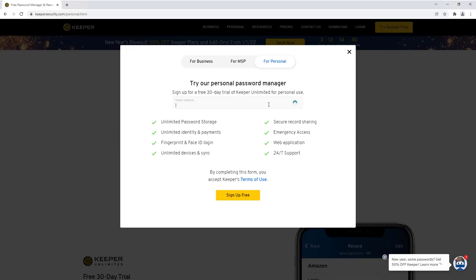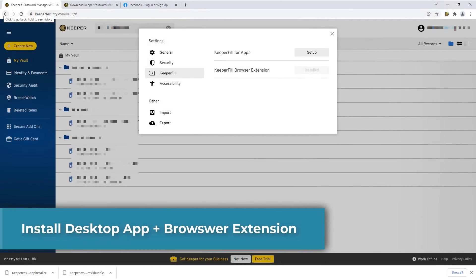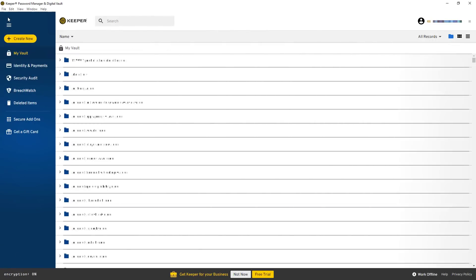Let's get into the nuts and bolts of what you get with this software. Once you sign up for a free account, there are two steps: first, install the desktop app, and second, install the browser extension so you can automatically save and recall your passwords while browsing the web.